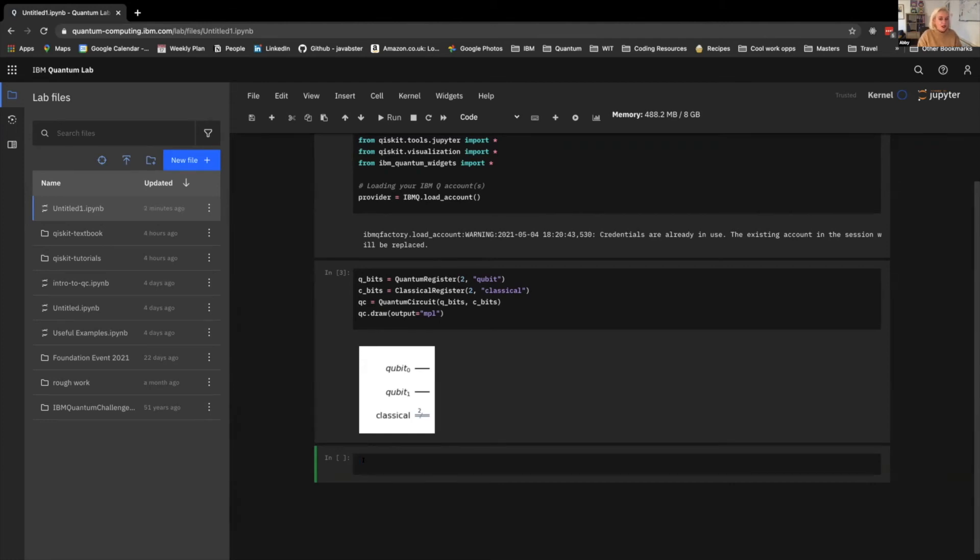Now we're going to start applying some gates. First, we want to apply the Hadamard gate to put our qubit into superposition. To do that, we simply do: quantum_circuit.h and specify which qubit we want to put the Hadamard gate on — we can treat the qubits array as an array and specify qubit zero. Let's draw it out — and there we have it: two qubits, with one of them in superposition.